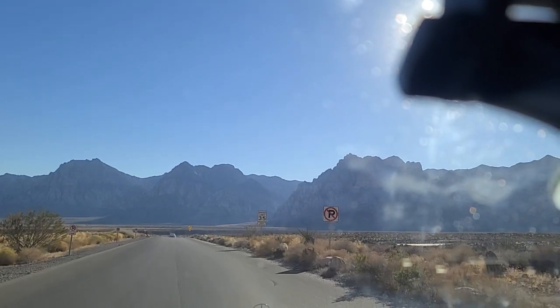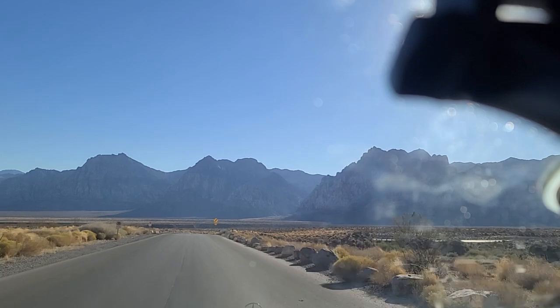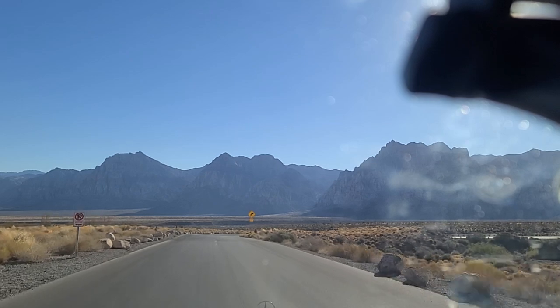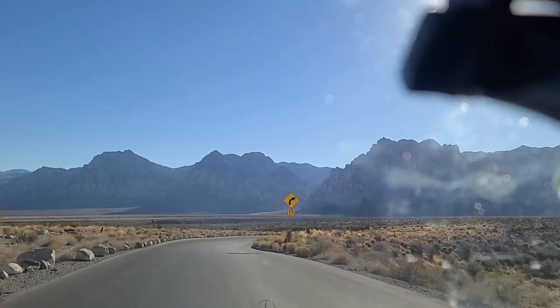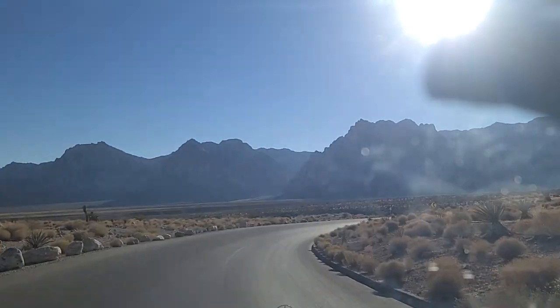35 mile an hour speed limit in here, radar enforced. Now heading southwest according to GPS. Spring Mountain Range right there in front of us.